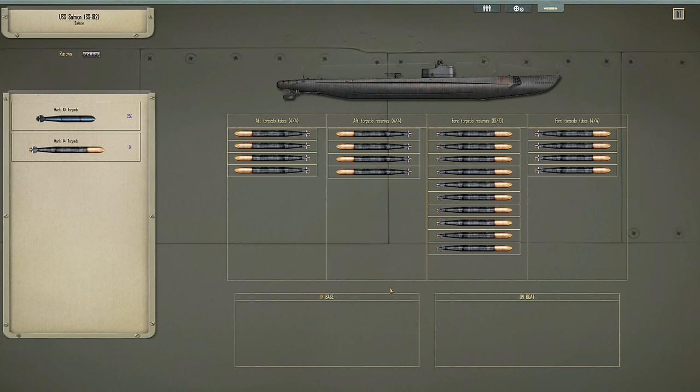No extra room for torpedoes, but she's prickly at both ends now. She had two tubes on the rear on the previous boat we had, but this one is going to be a lot better. All our new hope resides with the USS Salmon. We've got Mark-14 torpedoes which, touch wood, have not been terrible - they have not lived up to their historic challenges. We've had a couple of duds, a couple of premature explosions en route to the target, but nowhere near as bad as they were in real life.